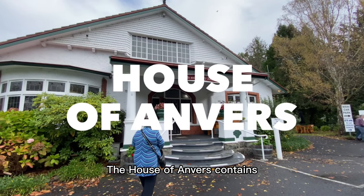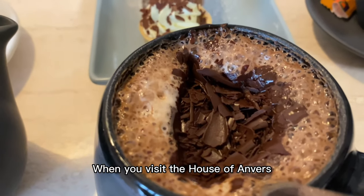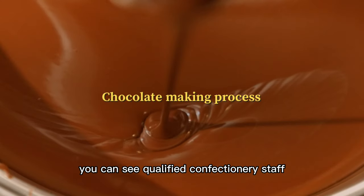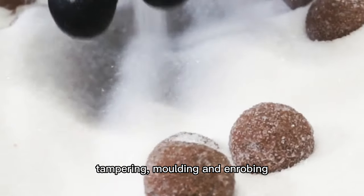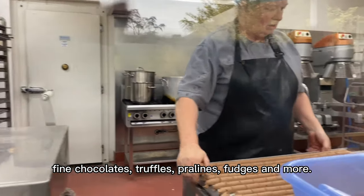The House of Anvers contains a real chocolate taste sensation. When you visit the House of Anvers, you can see qualified confectionery staff tempering, moulding and enrobing fine chocolates, truffles, pralines, fudges and more.